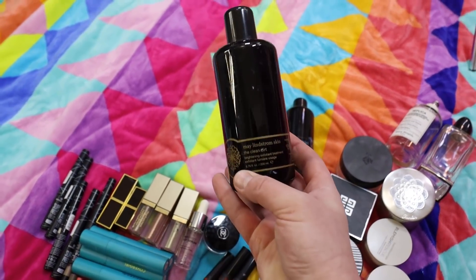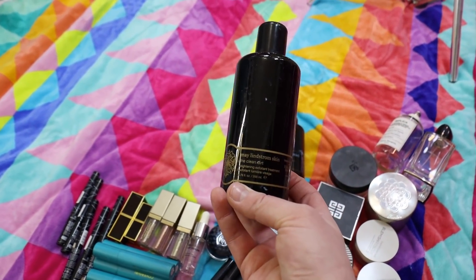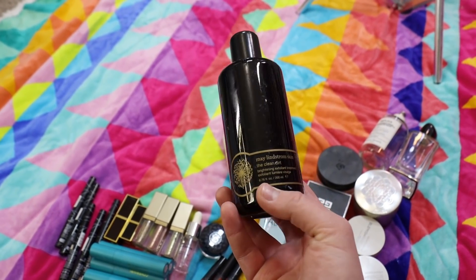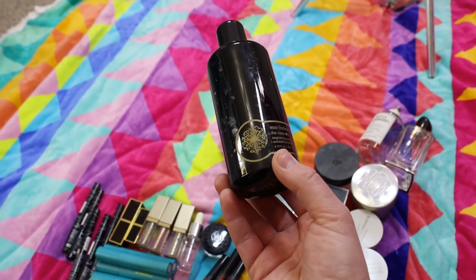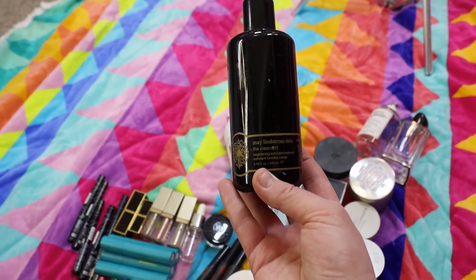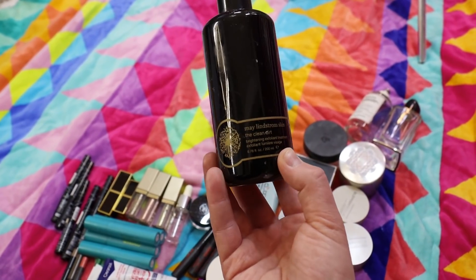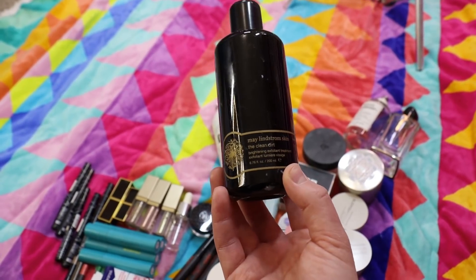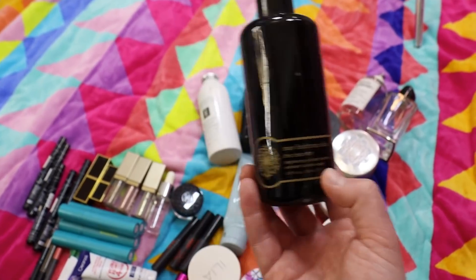Some exfoliating powder empties here: this is the May Lindstrom The Clean Dirt. I go off and on with this — it has cayenne pepper in it, so depending on how dry my skin is, it can burn. You add water to it and use it to exfoliate and cleanse. I don't use it unless I've removed all my makeup first. I'm coming off loving it as much as I used to, so I'll use up what I have and probably won't repurchase anytime soon.